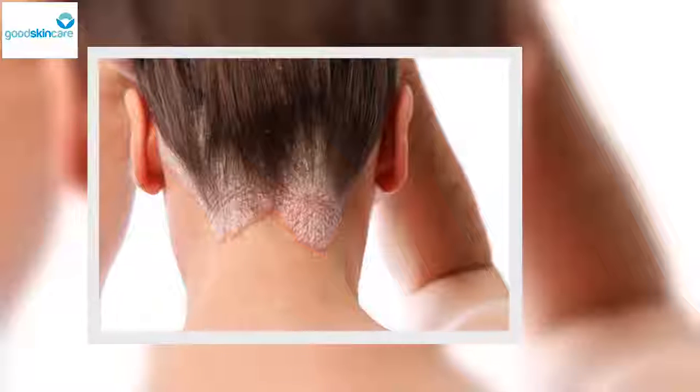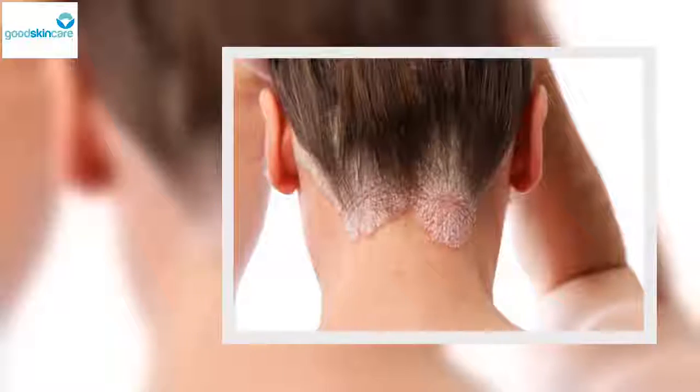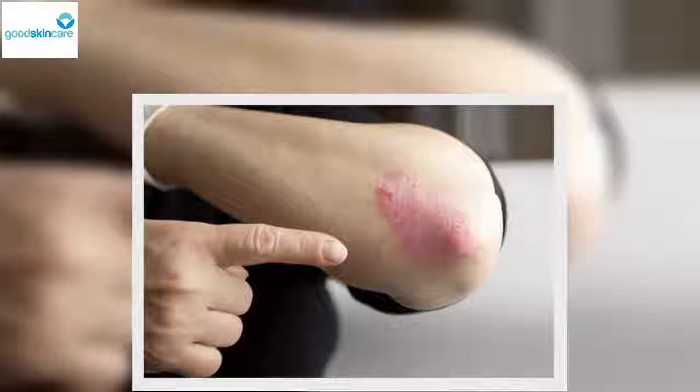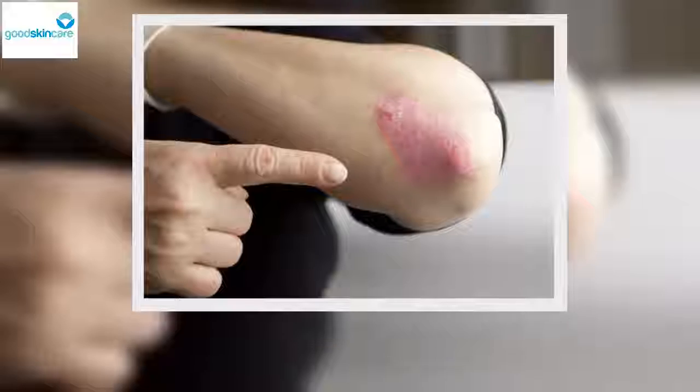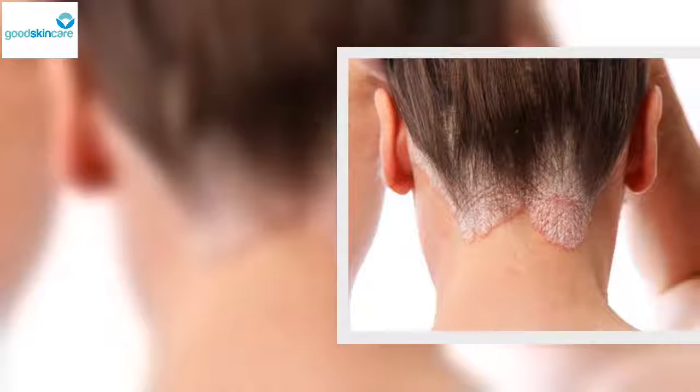Guttate psoriasis: This type usually produces small red spots on both the torso and limbs but does not cover a large area. It can also affect the ears, face, and scalp. It's more common in people under 30 years old. It causes lesions that are not as thick as those in plaque psoriasis. People who are carriers of strep or have a chance of inheriting this condition usually develop it when exposed to cold climates that dry the skin.